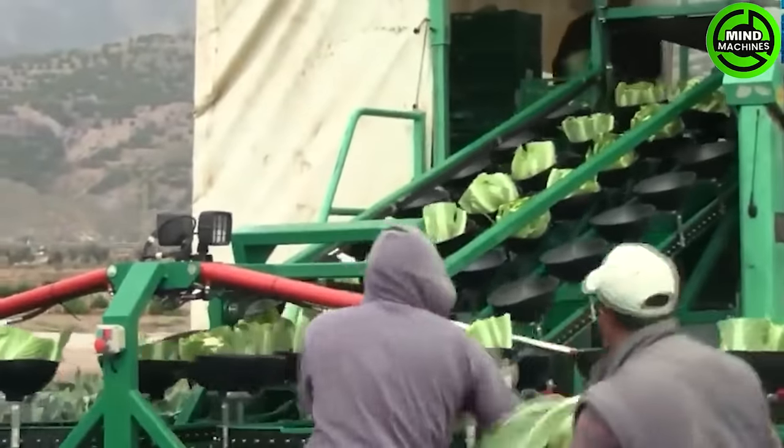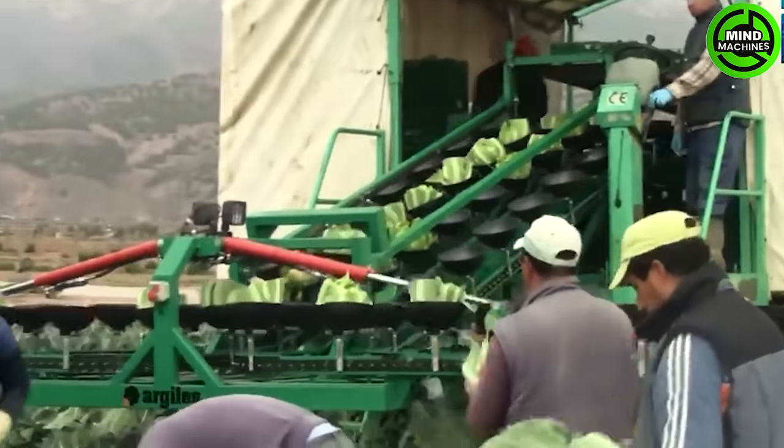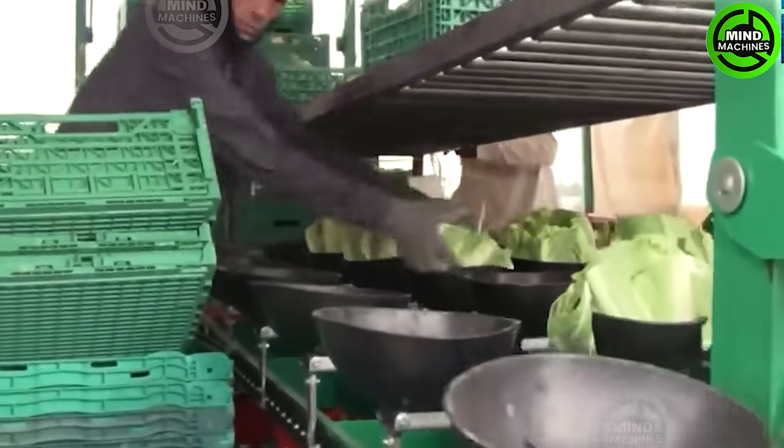Cabbage is hand harvested and smoothly conveyed onto a slow-moving belt, which efficiently loads it onto a waiting truck.